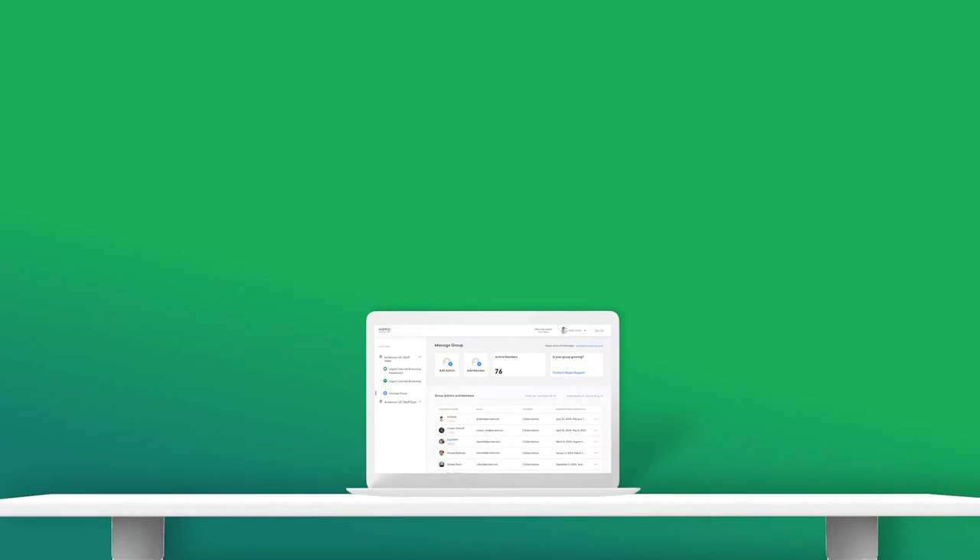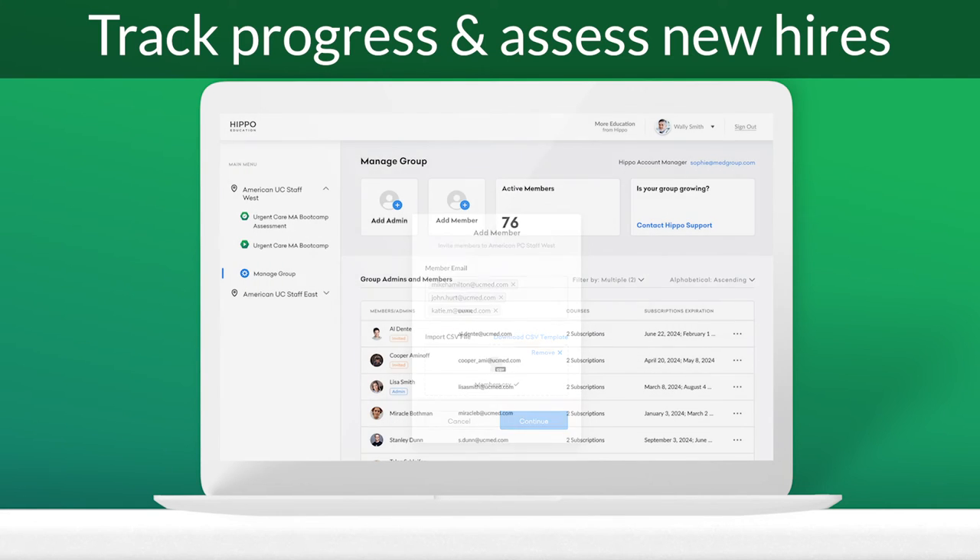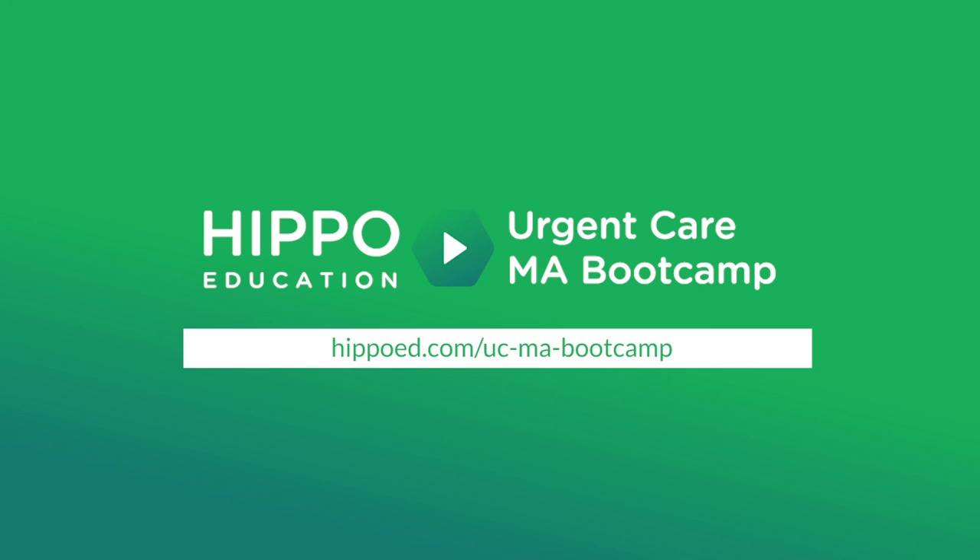Our team will handle all of your group's initial setup. Managers can track progress, assess new hires, and manage their group from our centralized dashboard. Get Urgent Care MA Boot Camp for your clinic today.